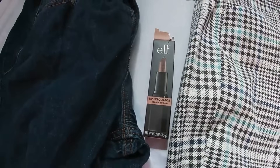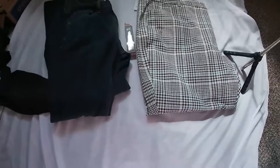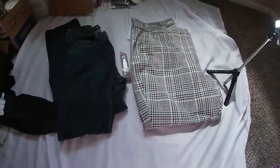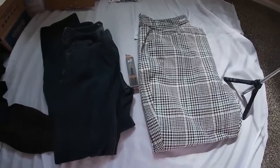And this was some lip exfoliator brown sugar and a pair of jeans. I cannot believe it you guys — this has been crazy. I am just so shocked at Old Navy — they're not damaging it. So either they're planning on coming back to get it, or they're just being lazy.